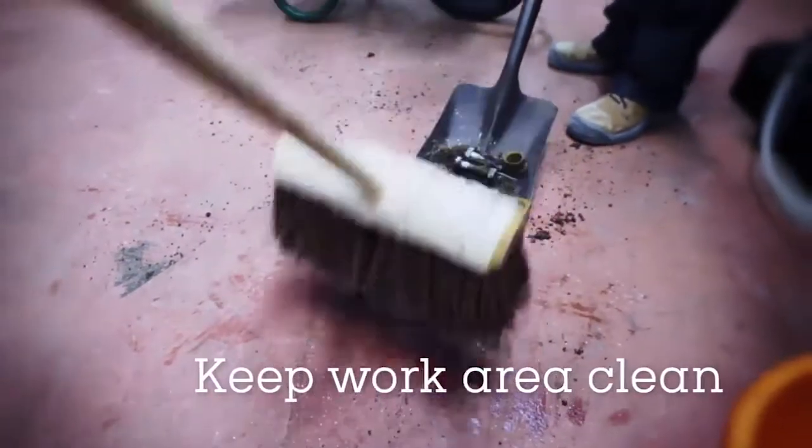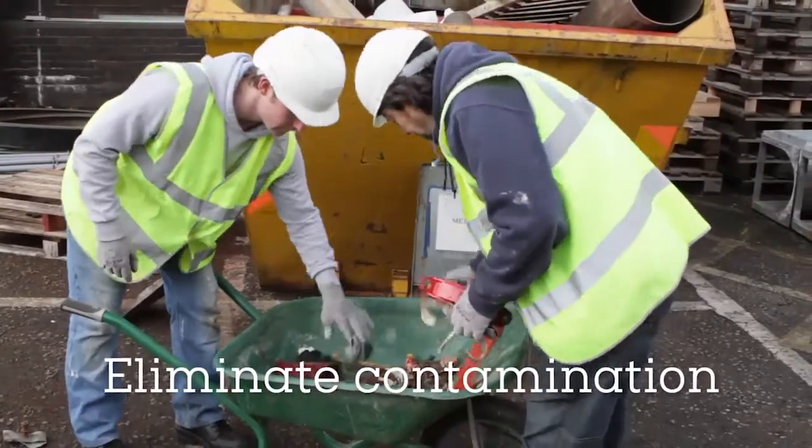You must keep your work area clean and tidy to eliminate any potential contamination.